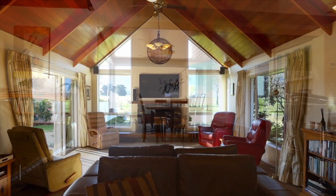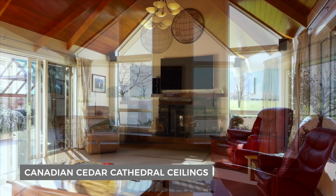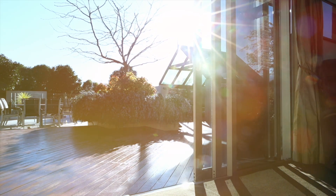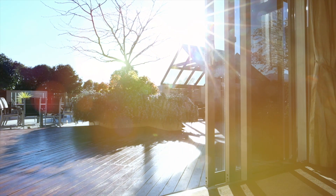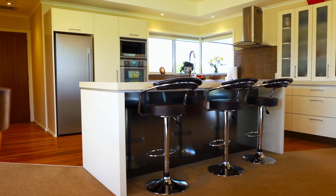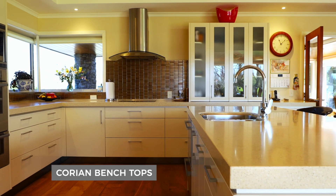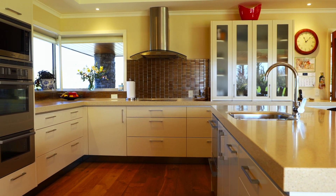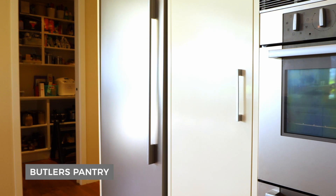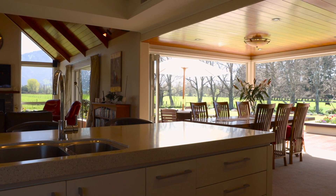The living area is open plan with the dining and kitchen and also opens out onto the pool area. The kitchen has Corian benchtops and features Fisher & Paykel appliances. There's a butler's pantry to tuck away all those messy processes of cooking.